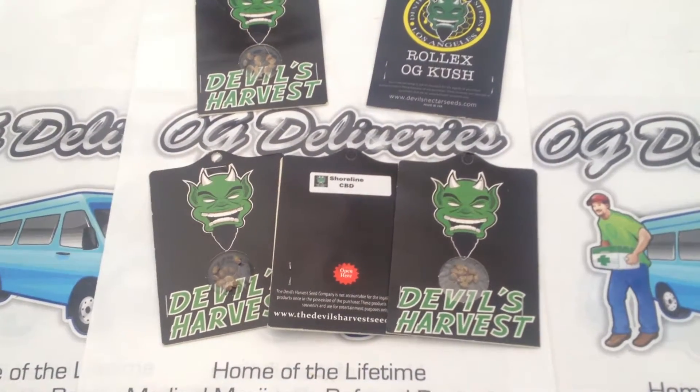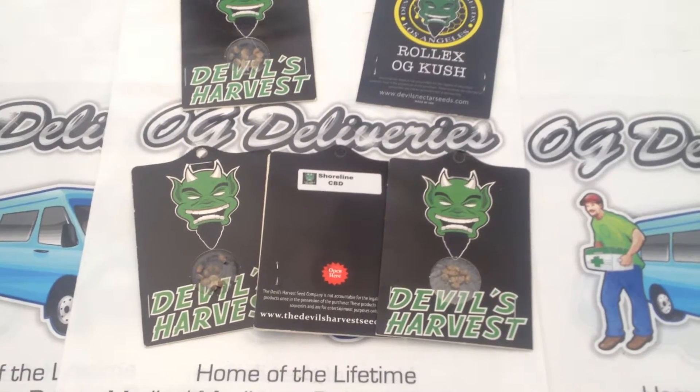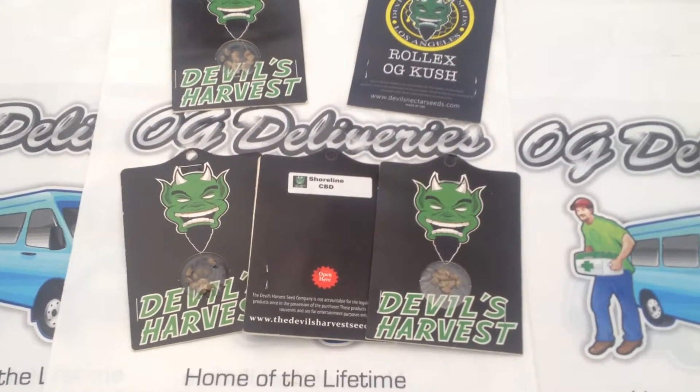Devil's Nectar Seeds is a new company created in 2015. They are a collaboration between Nectar Sector LA and the Devil's Harvest Seeds.